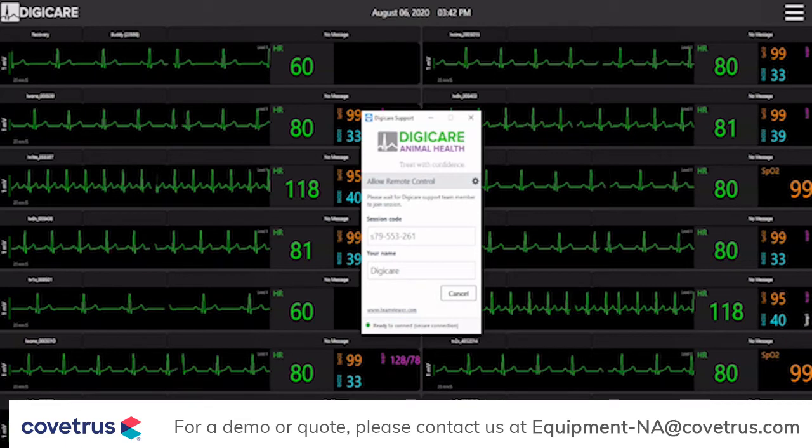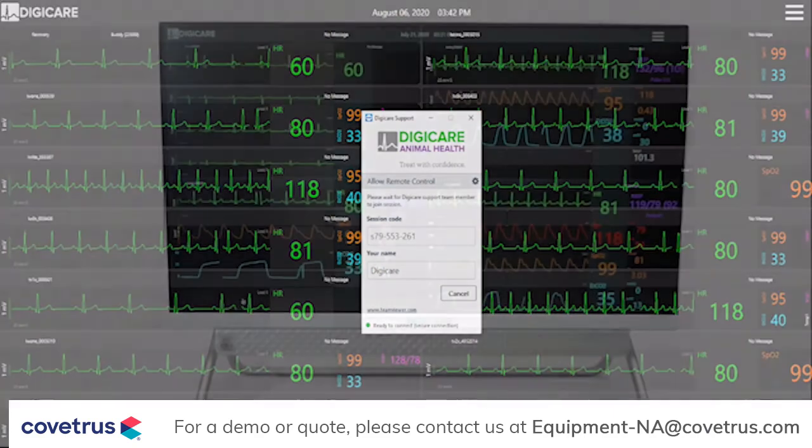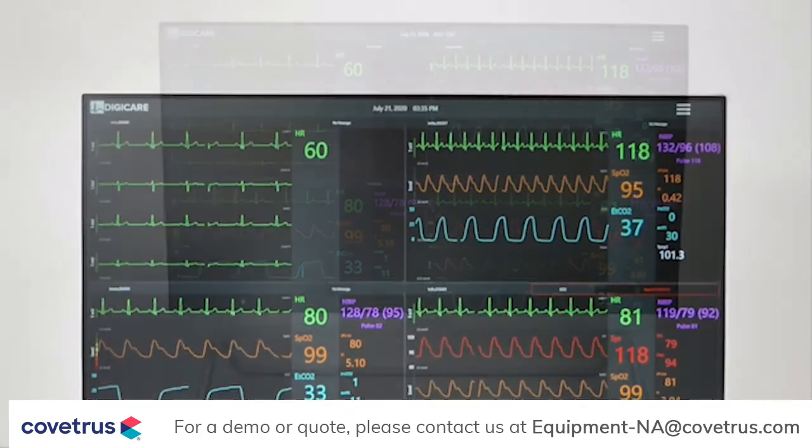The CentralView CV10X is the answer to your telemetry and central monitoring needs. This system is fully designed, manufactured, and supported in the USA. DigiCare Animal Health is family owned. Our goal is to guarantee high quality, long-lasting products that provide veterinarians with trusted solutions that improve patient outcomes, ensuring you can treat with confidence.